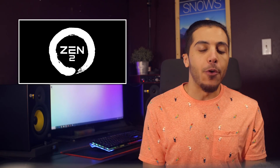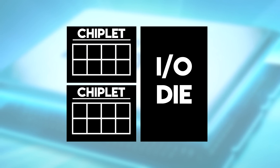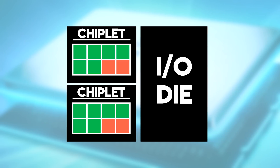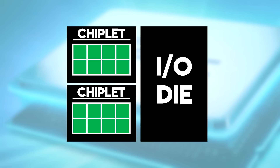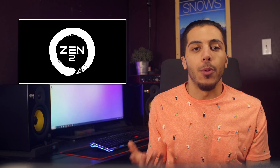Here are my predictions for Ryzen's third generation: we'll see a main I/O chip with two chiplets of eight cores each. On Ryzen 3, we'll have eight, ten, and twelve cores enabled. And on Ryzen's fourth generation, we might see them all enabled for a 16-core variant. This is pretty much based on what they did with Threadripper 1 and 2.